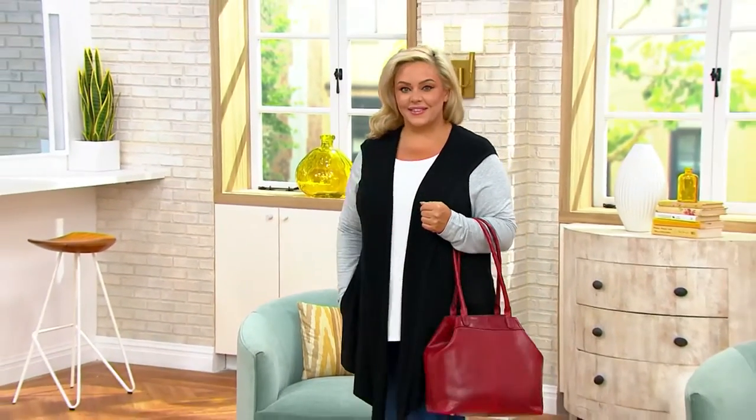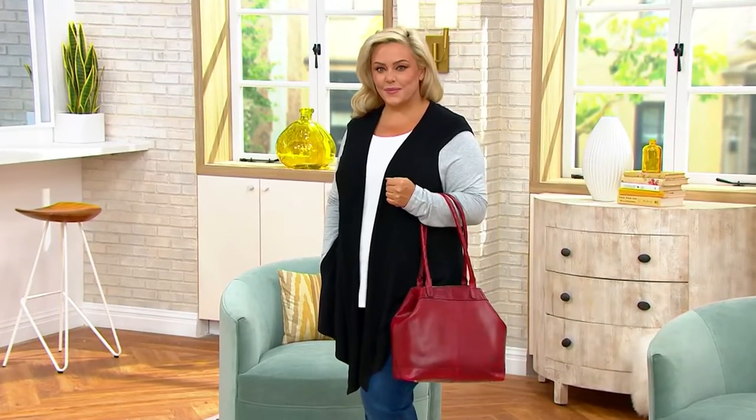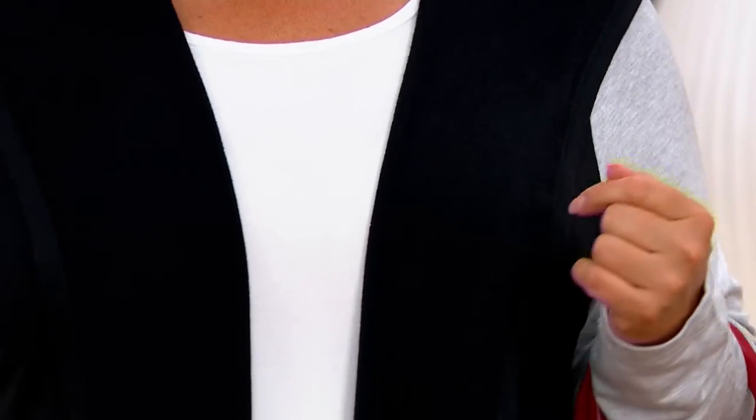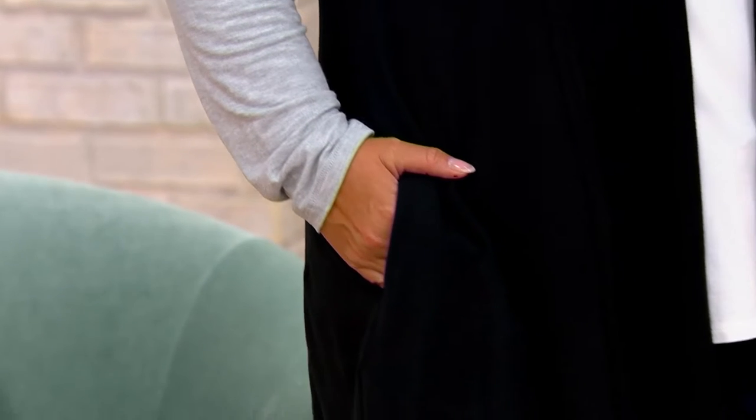This gives you versatility as well. I encourage you to start shopping for the Today's Special Value, and we're going to talk to Patricia Nash about it a little bit later in the show. Also, just so you know, there is a matching wallet. So when you're putting the bag in your cart, consider that wallet because it makes a nice companion.